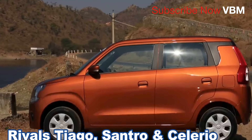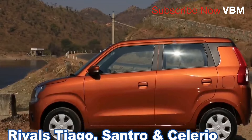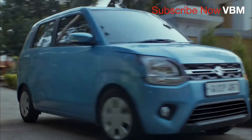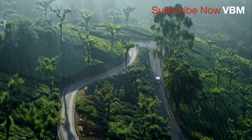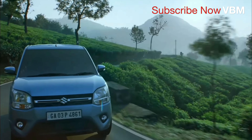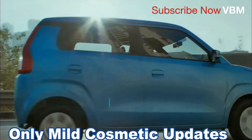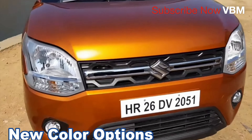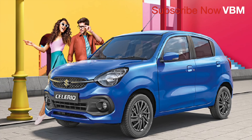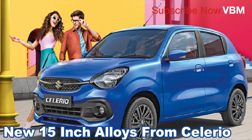The price varies across variants. Tiago, Sandro, Celerio — these are the comparable models. The price starts from around 5.1 to 5.5 lakhs. You can also buy it in a colour version. The Celerio is priced differently; you can buy a 50 per hour version as well.